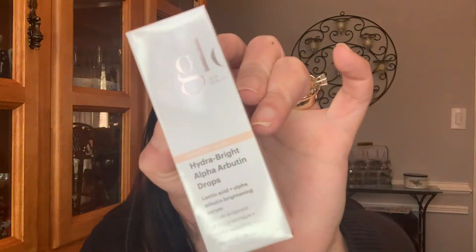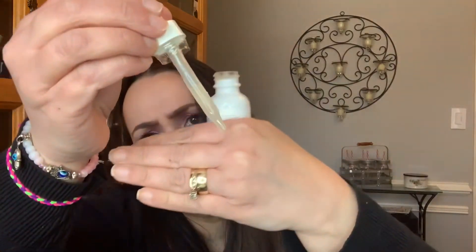And then we have Glow Skin Beauty — it's a hydrating brightening alpha arbutin drops, lactic acid and alpha brightening serum. That's $54. I'm not a big fan of the smell — I can't quite describe it, but it has like an alcohol type smell to it.